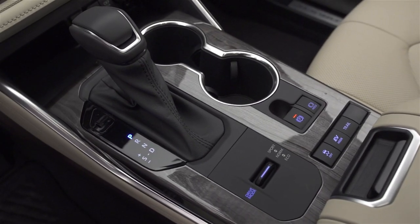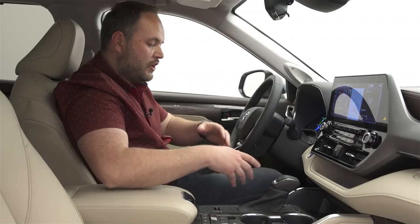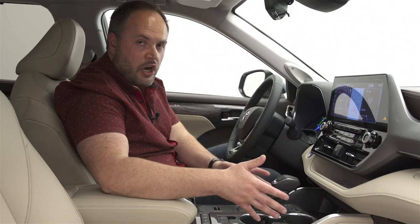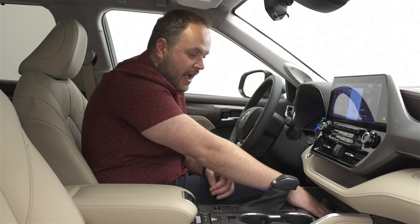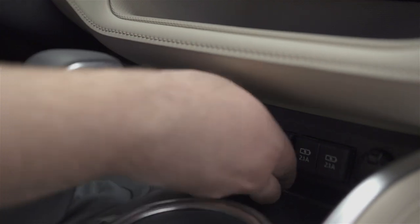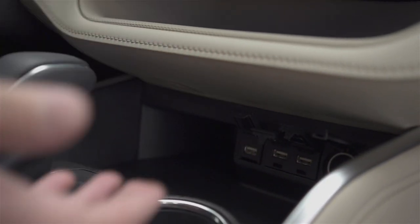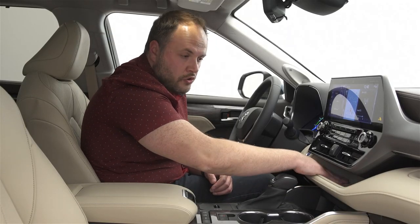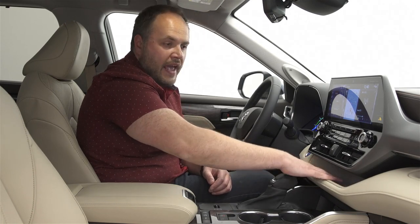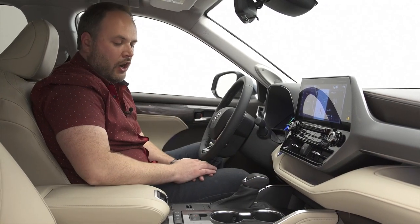Contrary to some rivals, the Highlander has a standard gear lever for the 8-speed automatic transmission — no buttons — but the center console does offer quite a lot of storage. I've got standard cup holders up front, room for my phone, not one but three USB ports — two for charging — and auxiliary power in the front as well. There's also more storage underneath the infotainment system, and that shelf is duplicated right over the glove box.